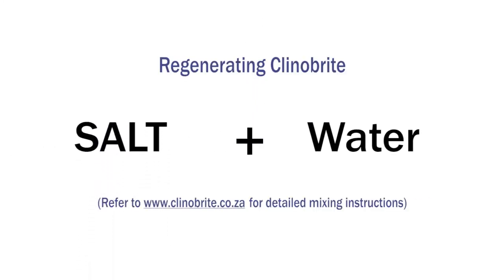After months of continuous ammonia removal, you can easily refresh or regenerate Kleiner Bright to its original state. Simply submerge your Kleiner Bright in a 10% salt solution overnight, and the next day your Kleiner Bright will be refreshed and ready for action.